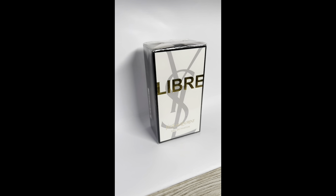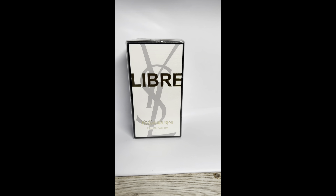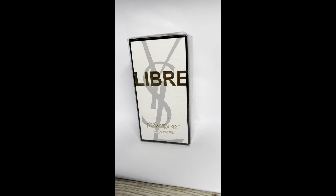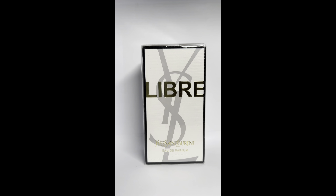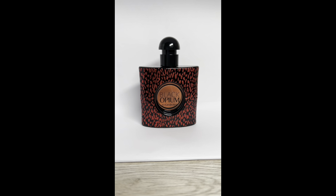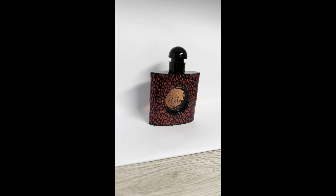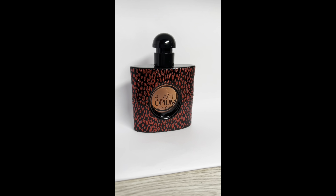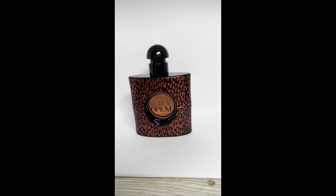Another favorite of mine is Libre by YSL — I absolutely love this all year round. I also love the intense and le parfum versions. It's a very mature, date-night kind of scent — highly recommended. From YSL we also have Black Opium, which is a sweeter, fruitier take compared to the original Opium, which is more mature and woody.